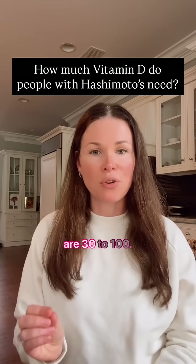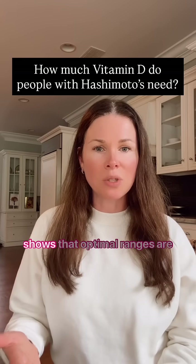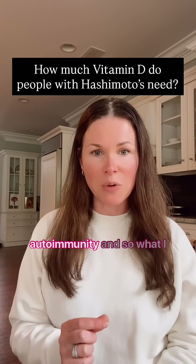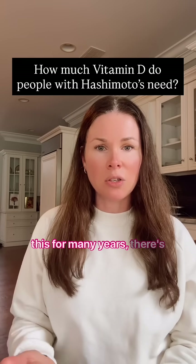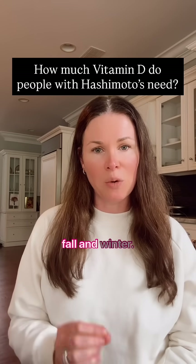Lab ranges for vitamin D are 30 to 100, however if you're at 30 or 31 that is nowhere near optimal. There's a lot of data that shows that optimal ranges are 50 to 100, especially if you have Hashimoto's or autoimmunity. What I find in my practice doing this for many years is there's hardly anyone who is in that 50 to 80 optimal range if they do not supplement in the fall and winter.